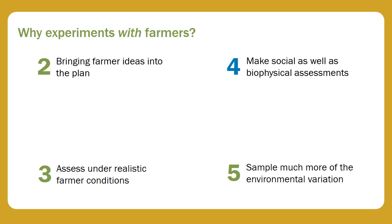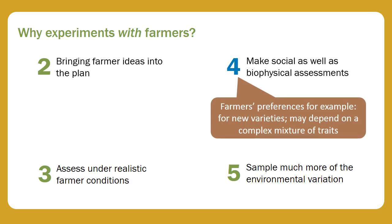Farmers' preferences, for example for new varieties, may depend on a complex mixture of traits, and they can only state them when they have experience of growing the varieties themselves.